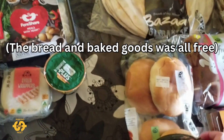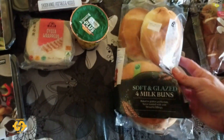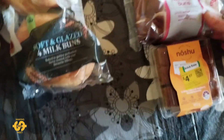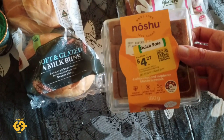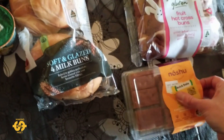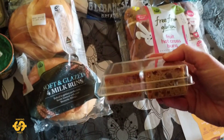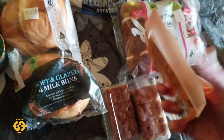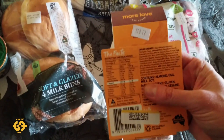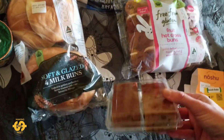I did also get some bread. I picked up a packet of soft glazed milk buns — I got them the other week and they were quite nice. I also got something a little bit different: they had these white chocolate and raspberry blonde brownies. They're not actually made with flour — they're wheat free, made with chickpea flour and almond meal. They look interesting and something a bit different to try.